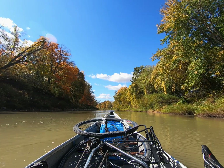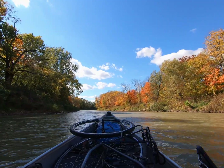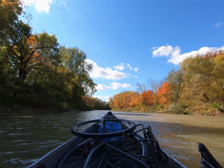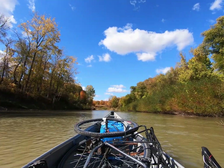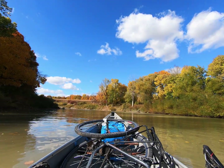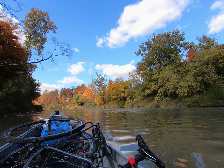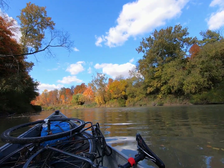I remember when bald eagles were highly endangered and a sighting was a rare occurrence. It is not uncommon on the Thames to see a dozen of them or more in one day. The river has such diversity of birds that I wish I could get better at birdwatching while in a moving canoe. Also, the river has one of the most diverse fish communities in all of Canada.